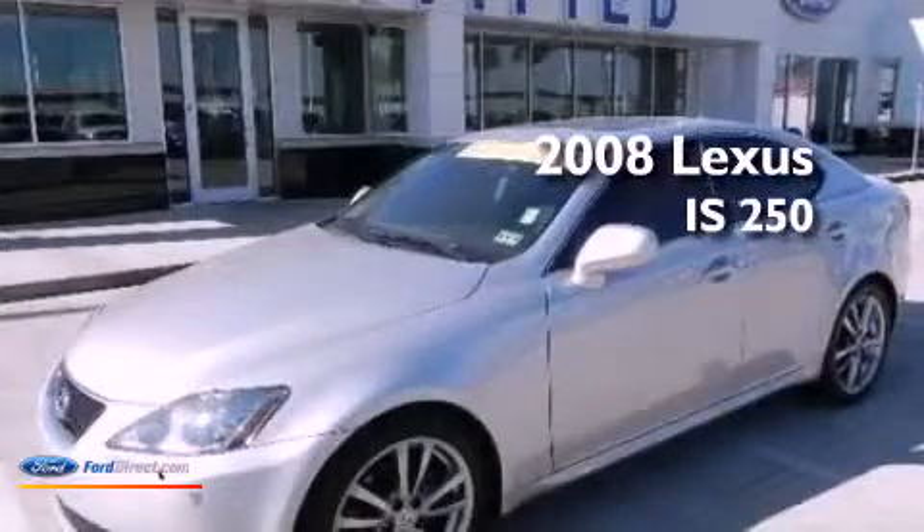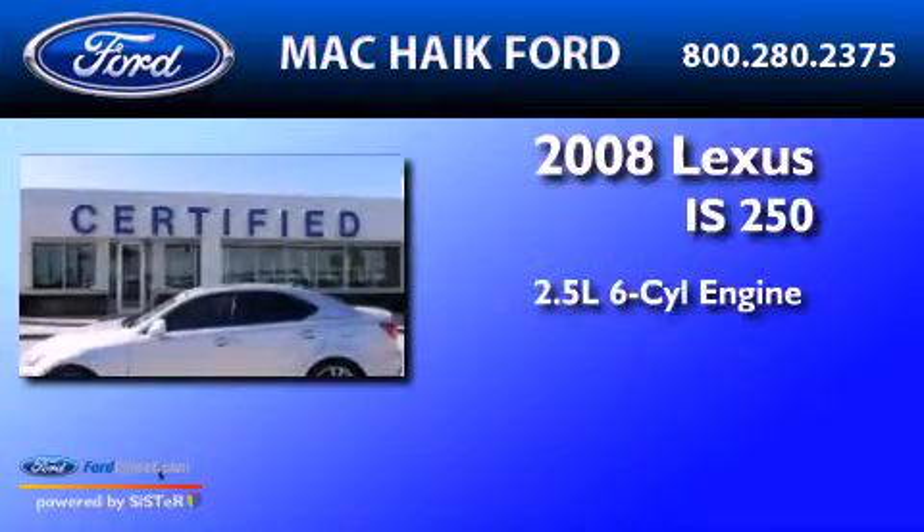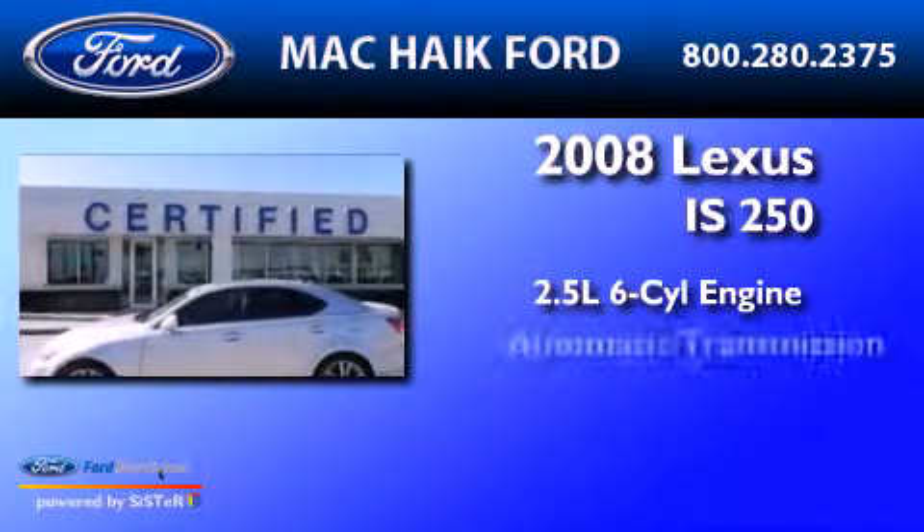This is a 2008 Lexus IS250. It has a 2.5-liter six-cylinder engine and an automatic transmission.